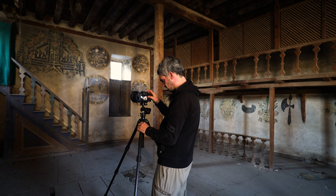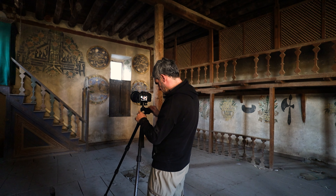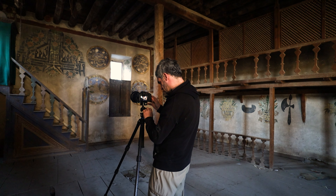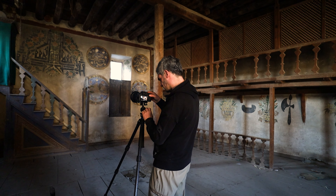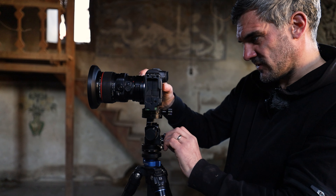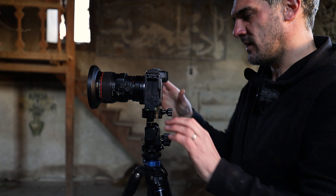A unique challenge presented itself though — a central beam supporting the roof. I needed to use this obstacle as an asset, guiding the composition so to speak. By positioning it to the right of frame, the beam served as both a structural element and a compositional guide. Its presence added a sense of depth and perspective, leading the viewer's eye straight towards the heart of the mosque.